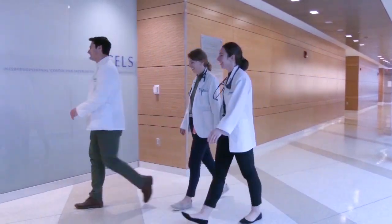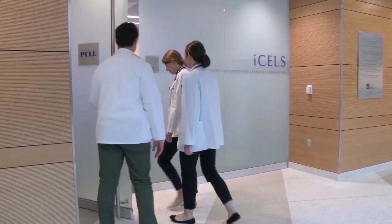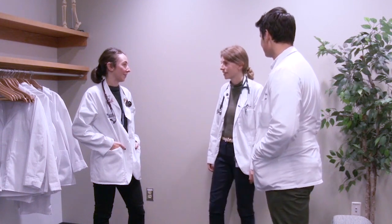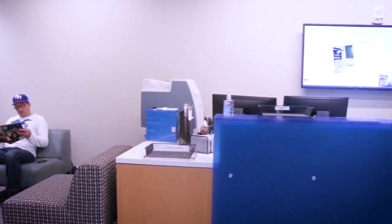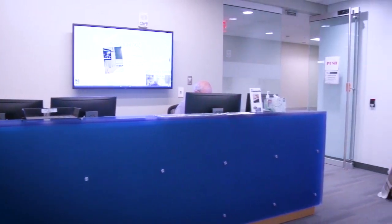Let's step inside for a brief tour. We start at the reception area where learners gather. Since all parts of iCELS can be transformed to serve multiple purposes, this area can also simulate a patient waiting room, a reception space, or a home environment to fit the case scenario.